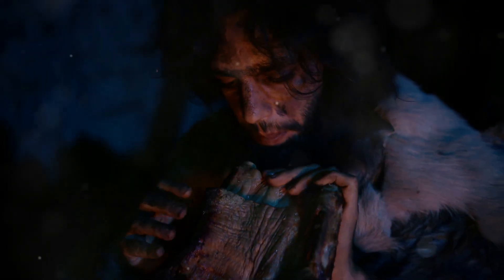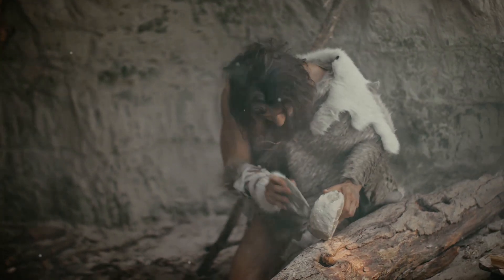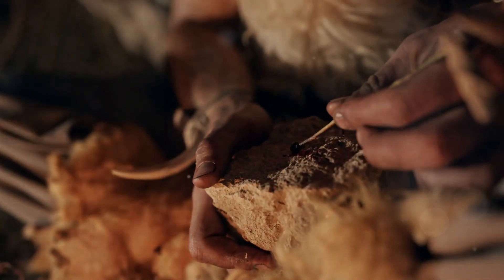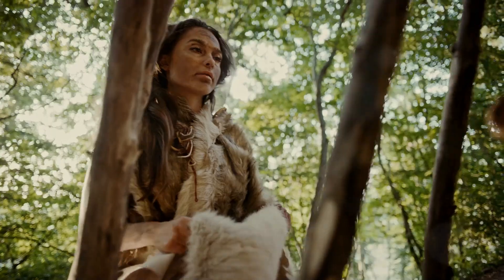What set Cro-Magnon apart was their technological leap. They crafted an array of sophisticated tools from bone, antler, and stone — blades, scrapers, and even needles. These tools weren't just for survival; they allowed them to create art and clothing, showcasing their creative genius.